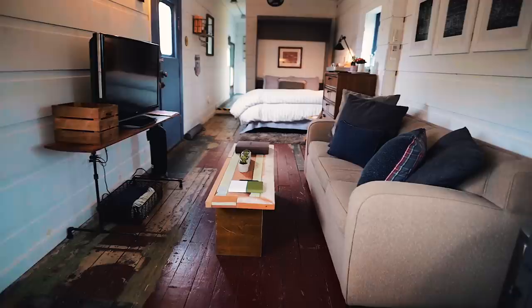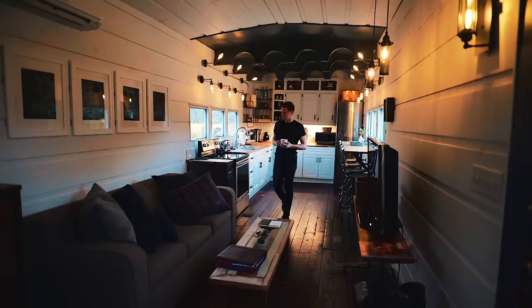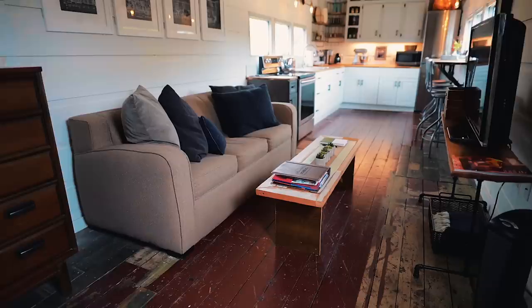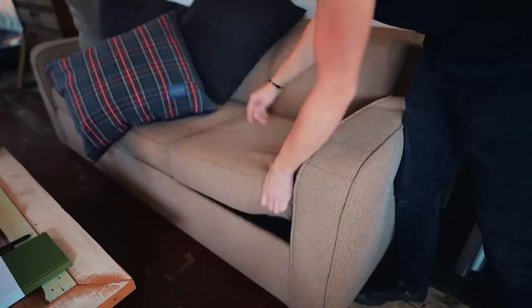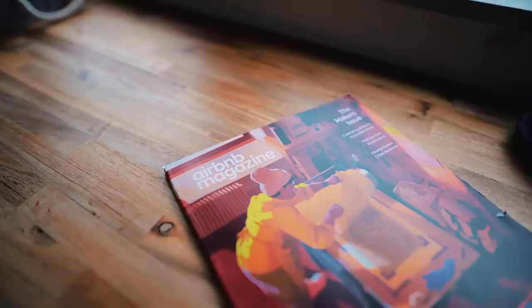Continuing on, you enter the living space — a couch with a coffee table, perfect for chill-out nights when you come in from exploring. They provide Netflix and there's WiFi here. The sofa is also a sleeper sofa so if there's more than two of you they can sleep here. You might have seen this World War II train before — it's been publicized everywhere from news to magazines, and this Airbnb has been mentioned in Airbnb magazine before.